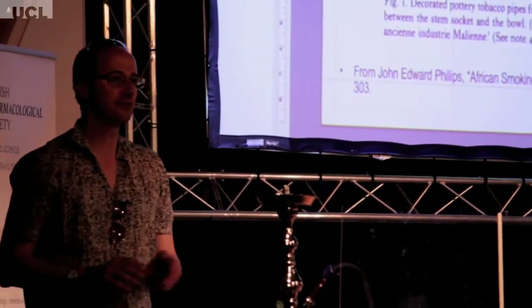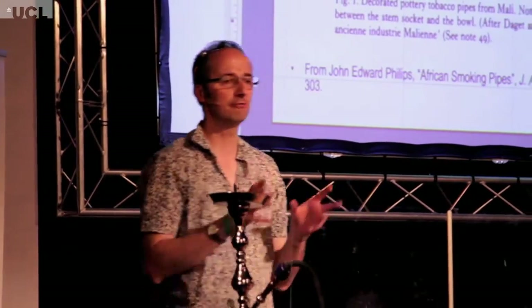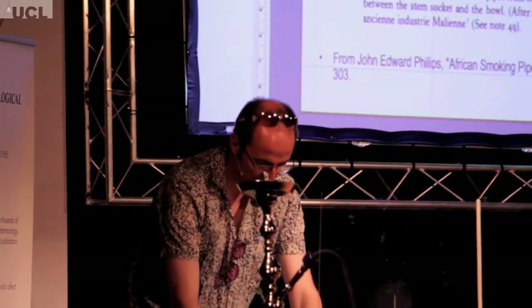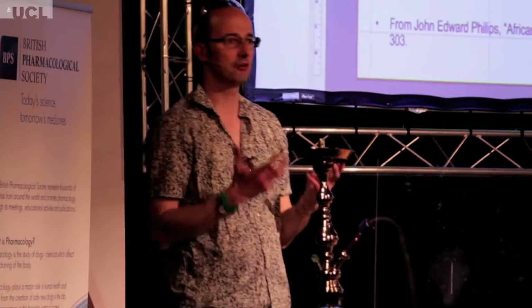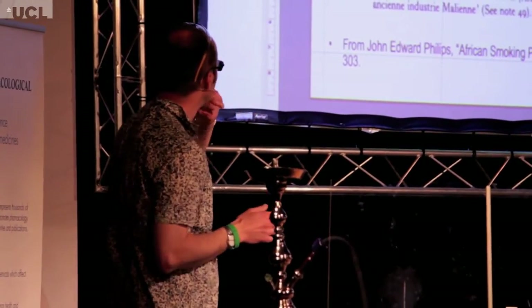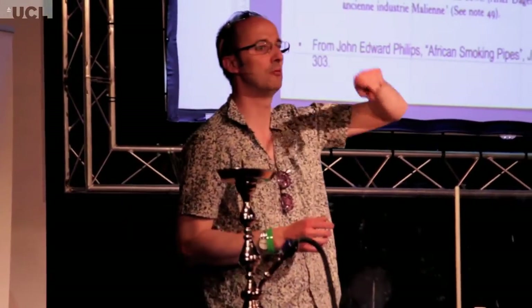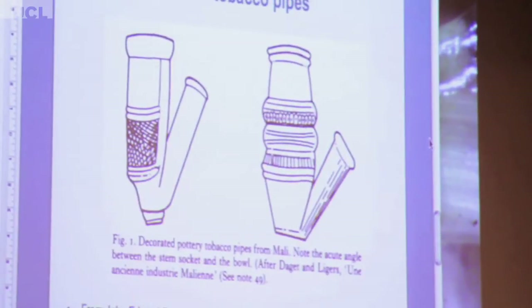It turns out there are all kinds of pipes found in archaeological remains throughout Africa. The remains come in two essential designs. One is these bent elbow pipes, and their chronology indicates they were pretty well exclusively used for tobacco.